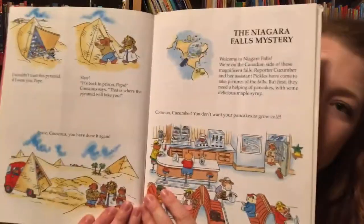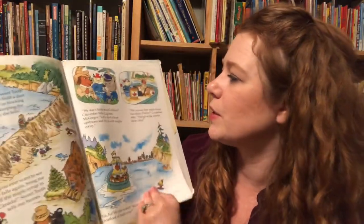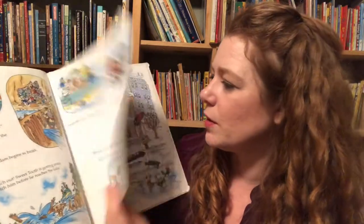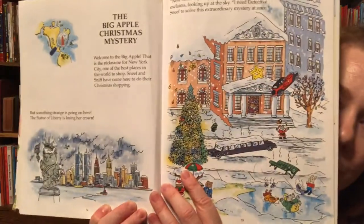In the Nile. Niagara Falls mystery. We're just going all kinds of different places in here. We have Big Apple Christmas mystery, so we're in New York.